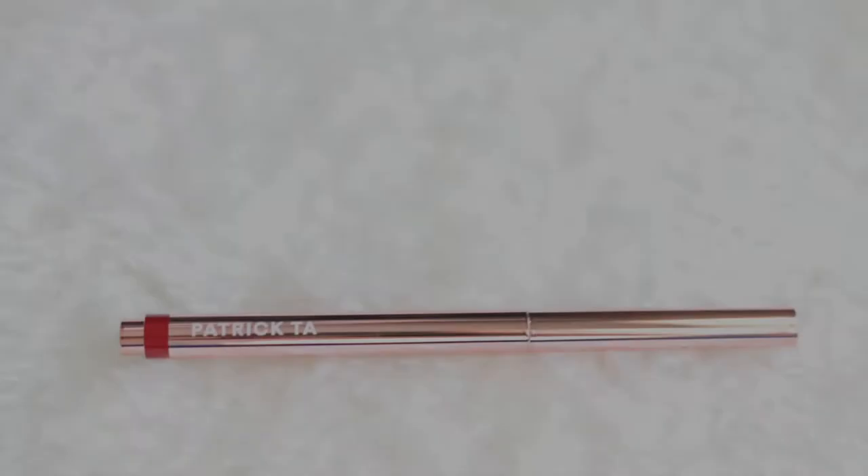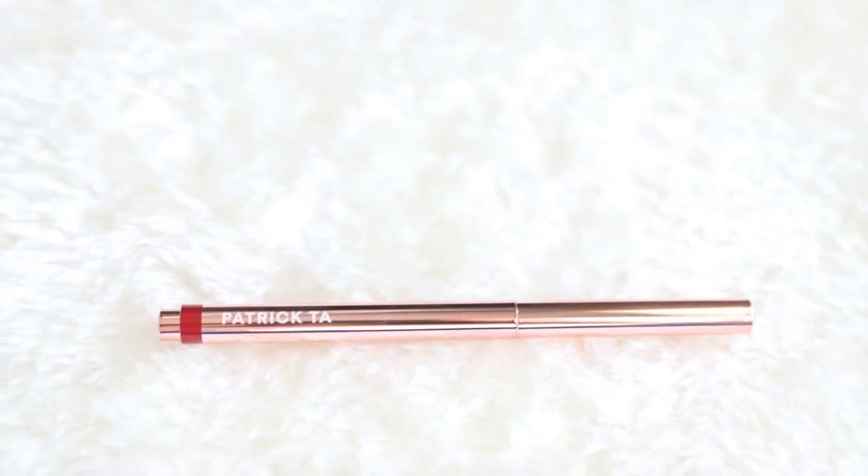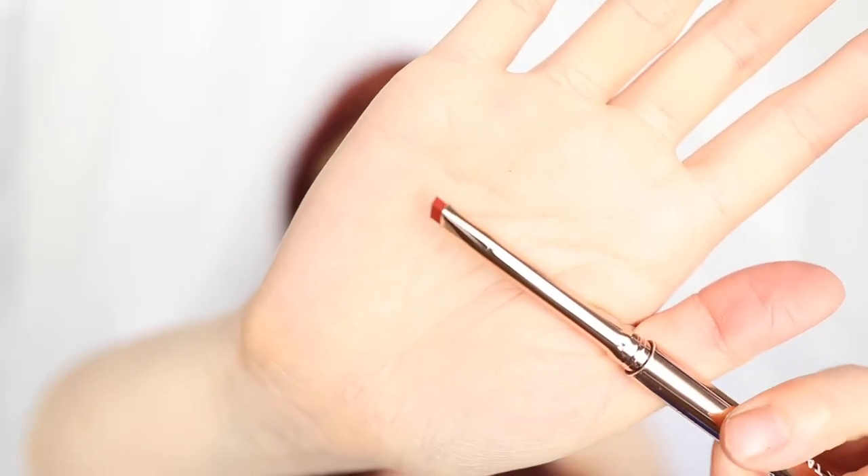I bought one of the lip crayons called That's Why She's Late. It has a really nice rose gold packaging — it just makes it really fancy. The way you use it is you press it and it will go up. I like the angled tip; it makes it really easy to precisely line my lips.